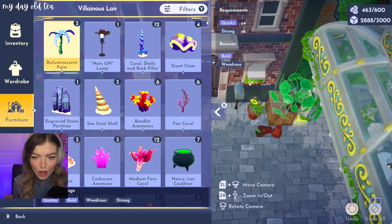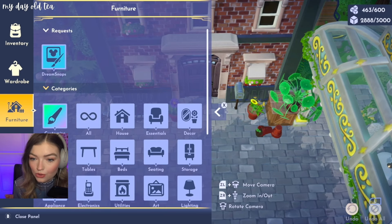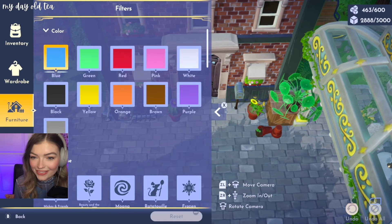What is this? Who are you? Villainous lair? Don't tell me we have to make another villainous thing. Don't start — don't start this stream like that. The heart sweater is so cute.